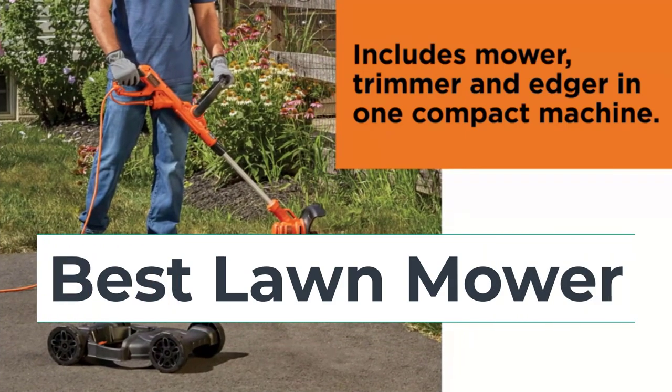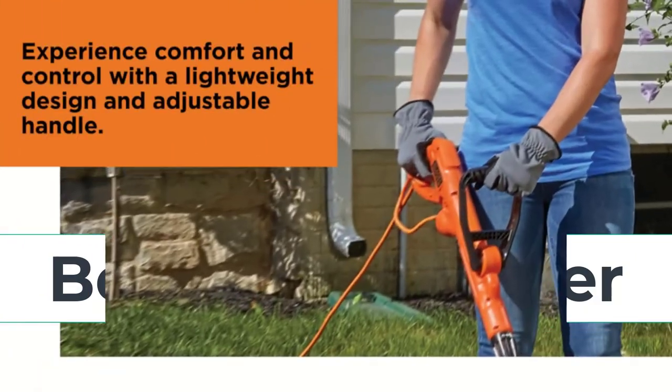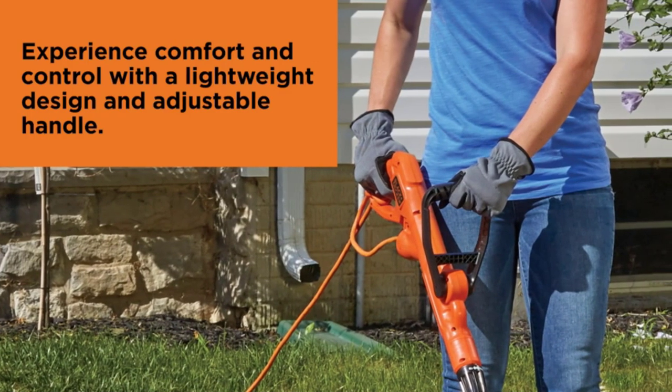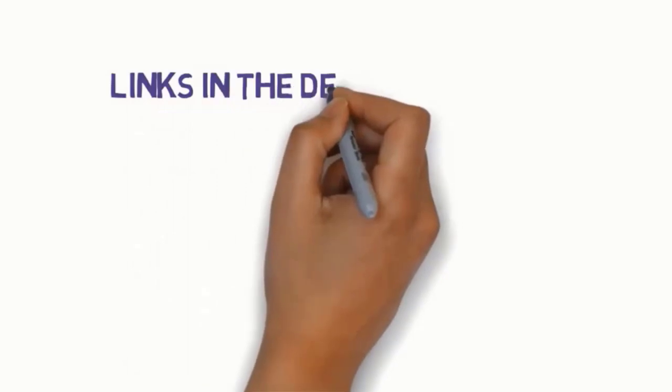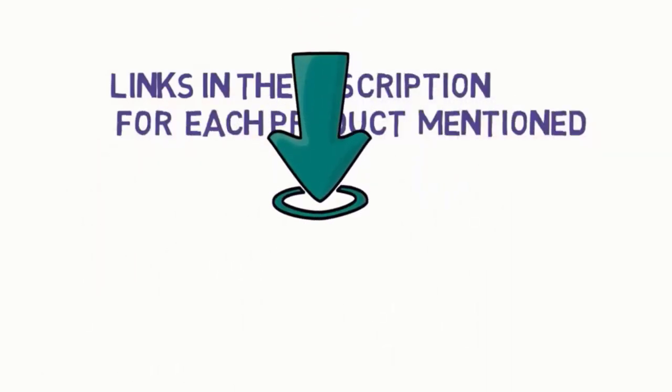Hi everyone, are you looking for the best lawnmowers? In this video we will look at five of the best lawnmowers on the market. Before we get started, we have included links in the description, so make sure you check them out to see which one is in your budget range.